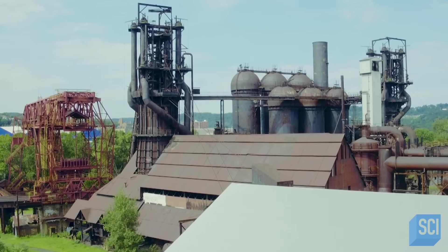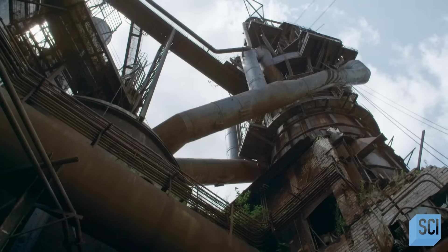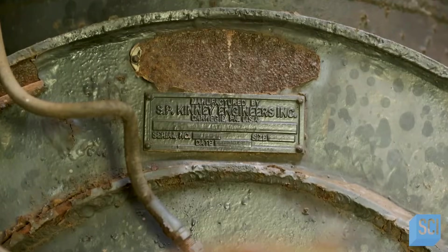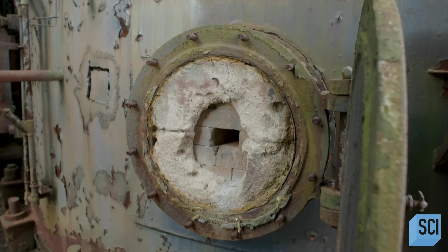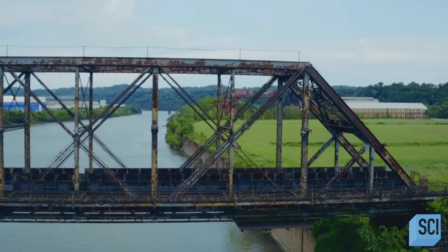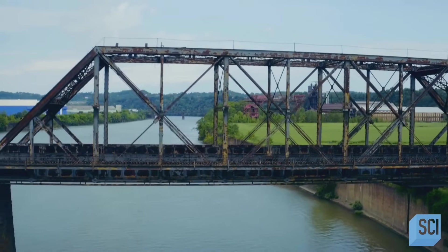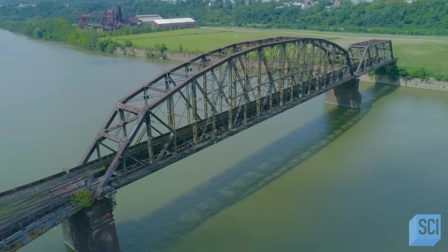During the American 20th century, Furnaces 6 and 7 proved to be a phenomenal success. Each produces up to 1,000 tons of hot iron every day and up to 350,000 tons a year. Thanks to the hot metal bridge that takes the molten iron straight to the heart of the nearby Homestead Steelworks, this iron helps keep up with the nation's demand for steel even through World War II.